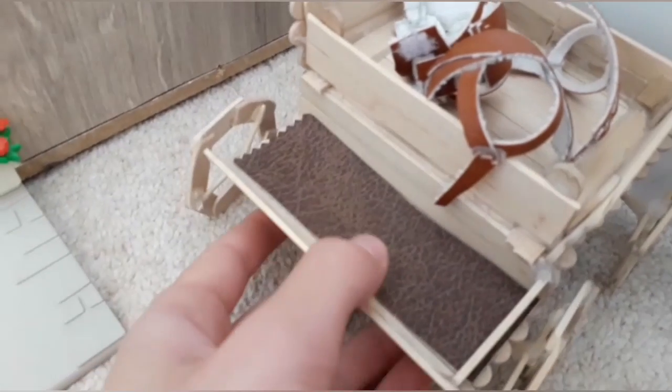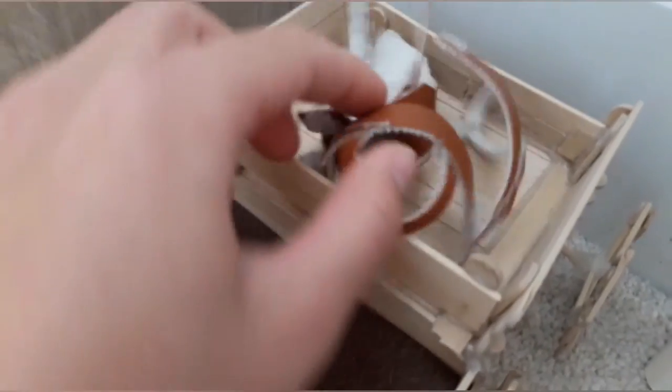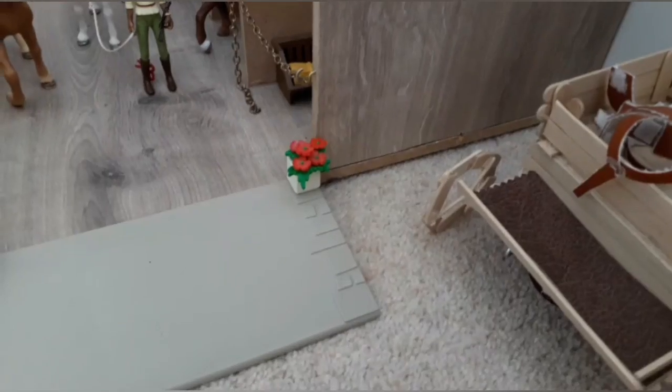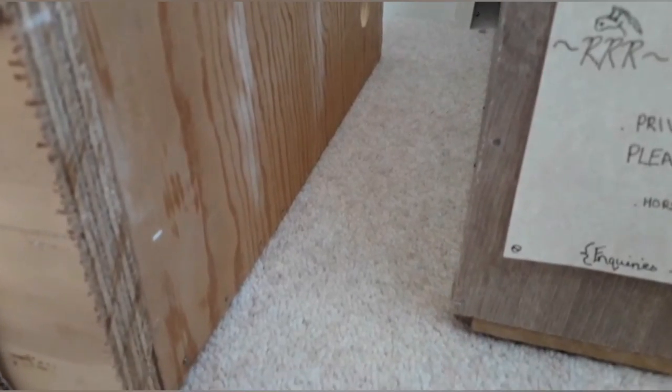To the right of the show barn is where our little wagon is kept, and in the back there's a load of harnesses that aren't being used. If we come to the left we're going to go back down the alleyway.